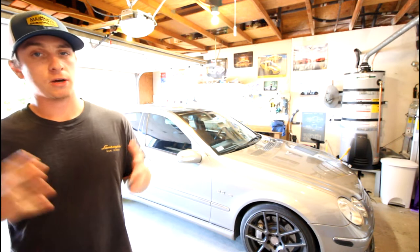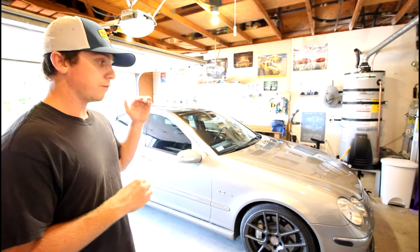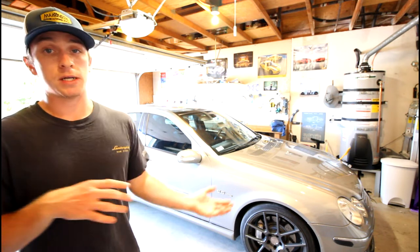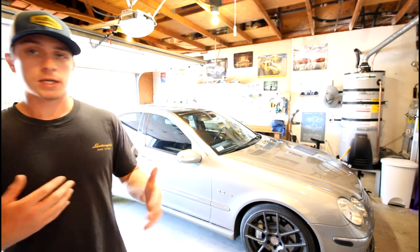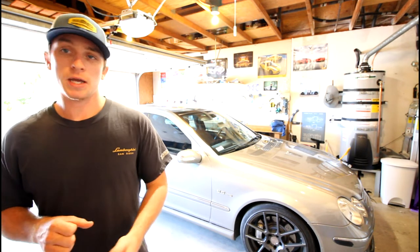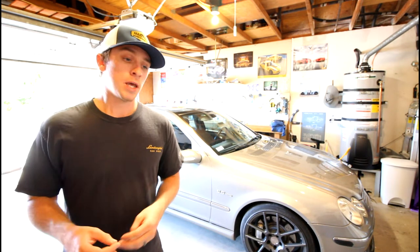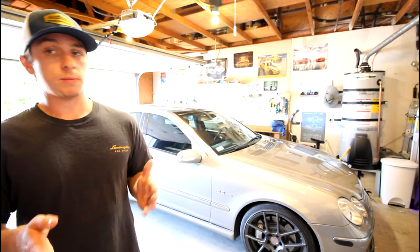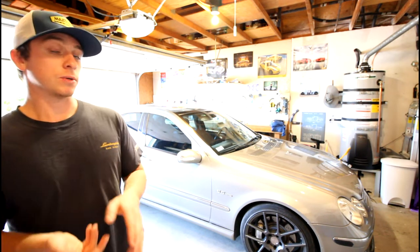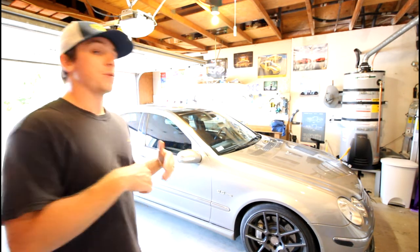That really wraps up my issue list over eight years of ownership. While I've only put a little over 30,000 miles on it, owning it for eight years — including periods of daily driving and periods where it sat — I feel like I've experienced quite a range. A lot of the issues I had based on my research tend to happen around the 100,000 to 120,000-mile range, and that's exactly when most of mine started popping up.